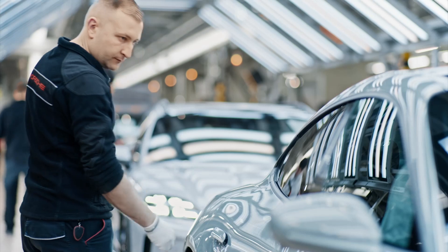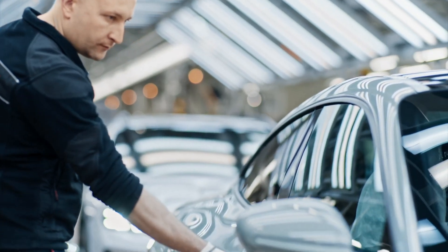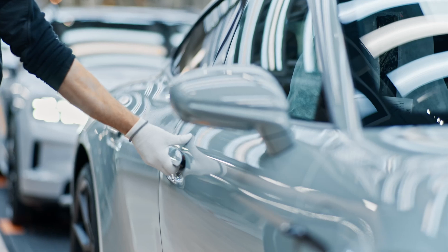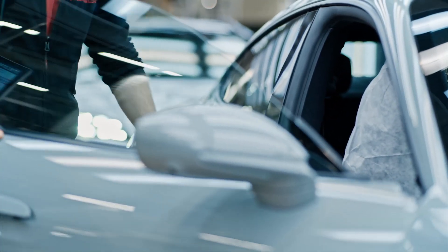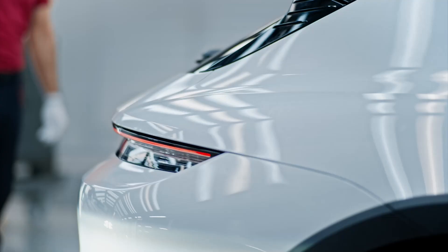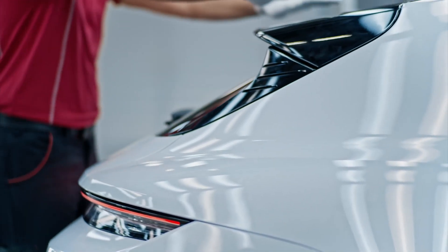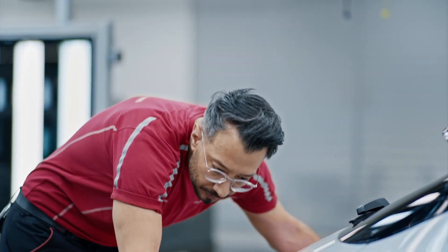The Taycan production process is divided into several stages, from body stamping to engine and interior assembly. Each step is performed with care and thorough inspection to ensure impeccable quality. With more than 1,200 employees working here, the factory is capable of producing more than 200 Taycans per day, a testament to its impressive production scale and efficiency.